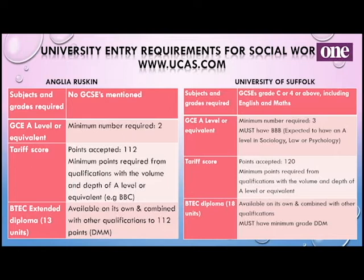For the extended diploma, to get 112 points you need to get D, M, M. University of Suffolk, though, has a higher expectation — for the same degree they want three A levels and at least BBB or equivalent, such as A, B, C. They also specify what subject they'd like at least one of those to be in.